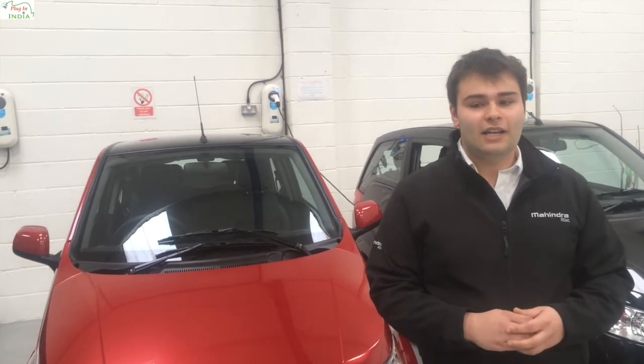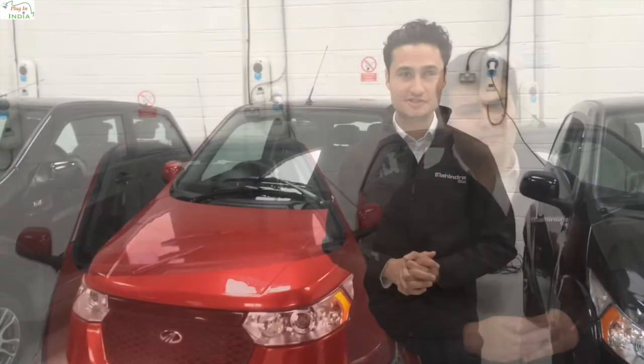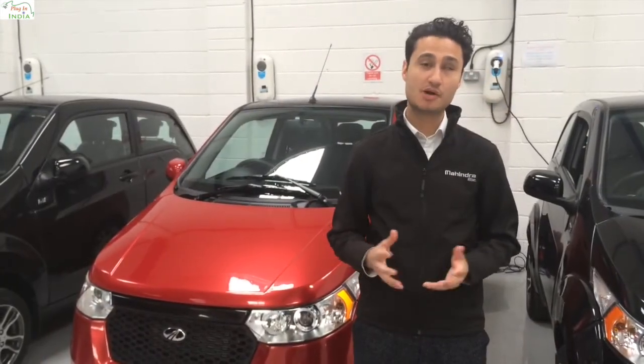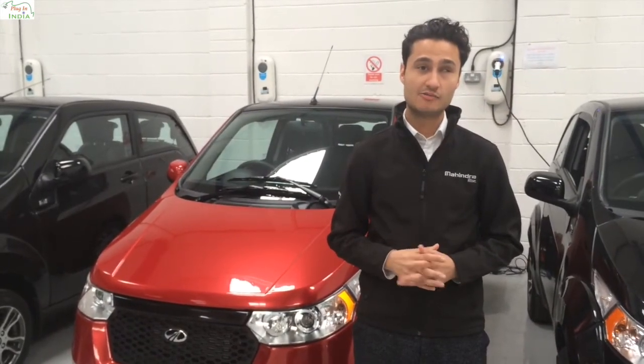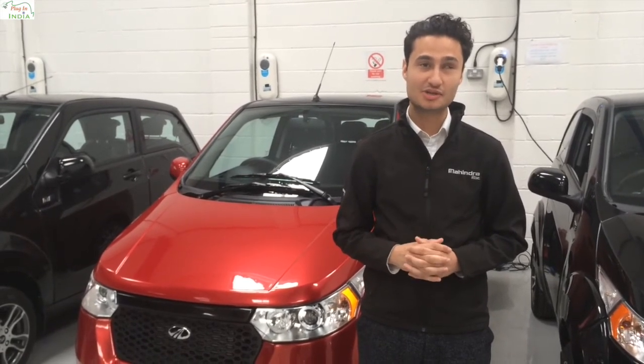The E2O — perfect for the savvy shopper and an EV that makes your life more easy and connected. Thank you for watching this video. We're sure that the E2O is the perfect electric car. For more information, please log on to our website at www.mahindrauk.com.